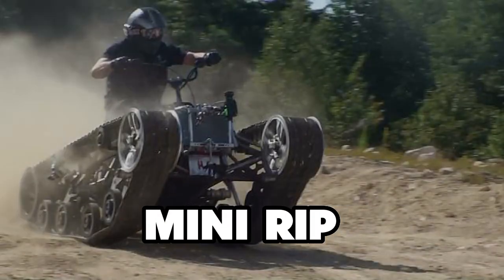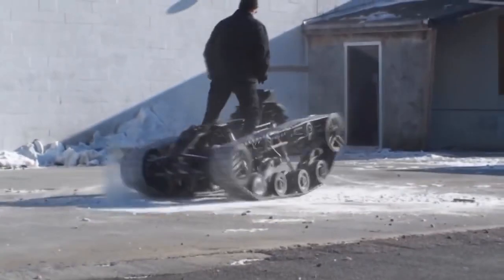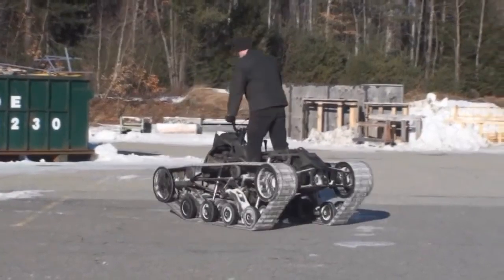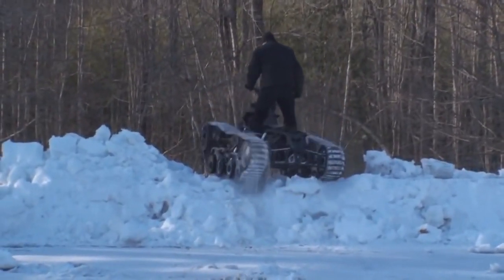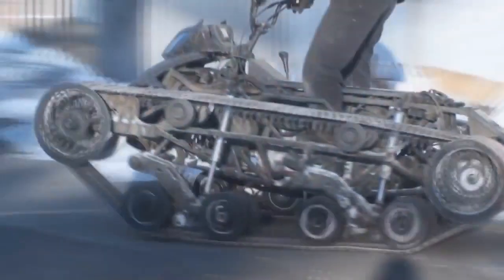The Mini Rip is an exceptionally distinctive vehicle that stands out among all others. This ATV, created in 2010 by skilled extreme vehicle fabricators in Maine, is designed to be the stuff of nightmares for other ATVs. Its most notable feature is the oversized tank treads, which grant unparalleled mobility across a wide range of terrains. With an 84-horsepower four-cylinder engine, it possesses enough power to conquer even the most challenging obstacles effortlessly, reaching speeds of up to 40 miles per hour and handling slopes as steep as 40 degrees.